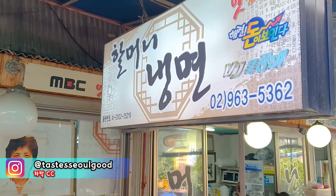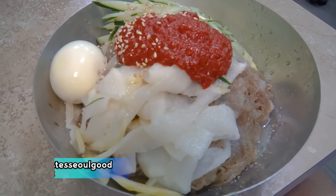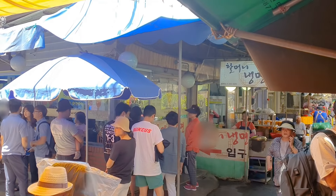Hey soulmates, what's good? Greetings from Seoul, South Korea. So today I have come to this restaurant where we are getting ready to check out a perfect summertime noodle treat. It is called naengmyeon, and people are waiting in line for up to 30 minutes to check it out.